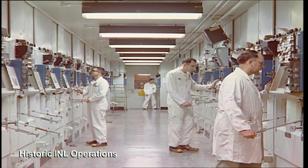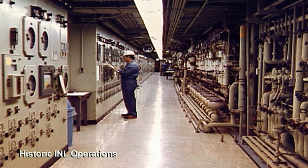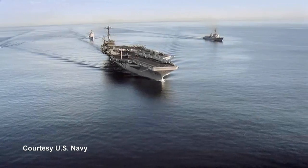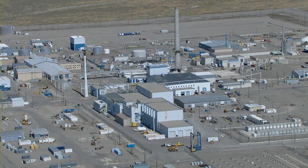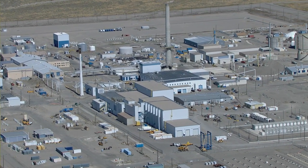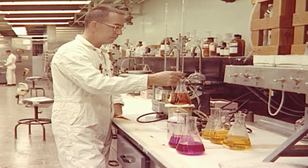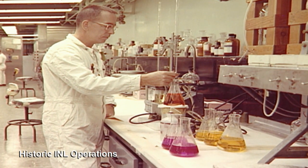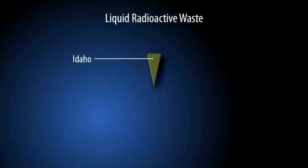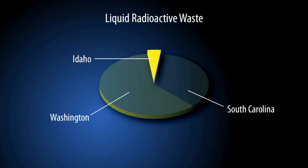Radioactive liquid waste at DOE's Idaho site was the result of fuel processing work that recycled fissionable materials for the U.S. Navy and nearly 100 different reactors across the nation. Over 40 years of operation, more than $1 billion worth of reusable uranium was recovered. The process generated 3.5 million gallons of liquid radioactive waste. By comparison, DOE sites in South Carolina and Washington store nearly 85 million gallons combined.